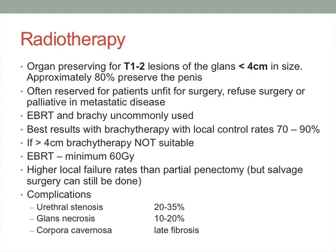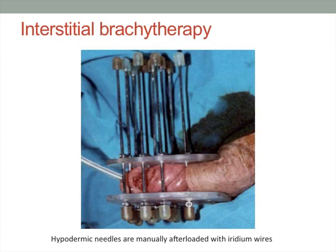Radiotherapy can be used for small, low-stage T1 and T2 lesions, aiming to preserve the penis in about 80% of cases. It's more commonly done in patients unfit for surgery, those who refuse surgery, or for palliation. External beam radiotherapy or brachytherapy can be used; brachytherapy is not suitable for lesions greater than 4cm. Significant complications are the major reason this isn't commonly used, including urethral stenosis, gland necrosis, and fibrosis of the corpus cavernosum — which does not produce a very functional penis even if it cures the cancer. Interstitial brachytherapy involves placing iridium rods through needles inserted in the penis.